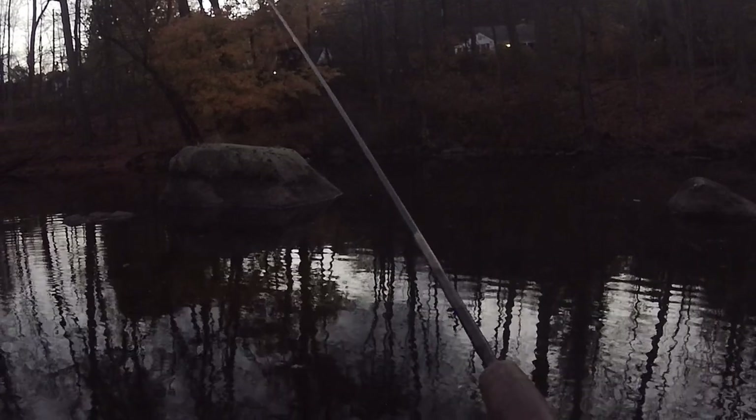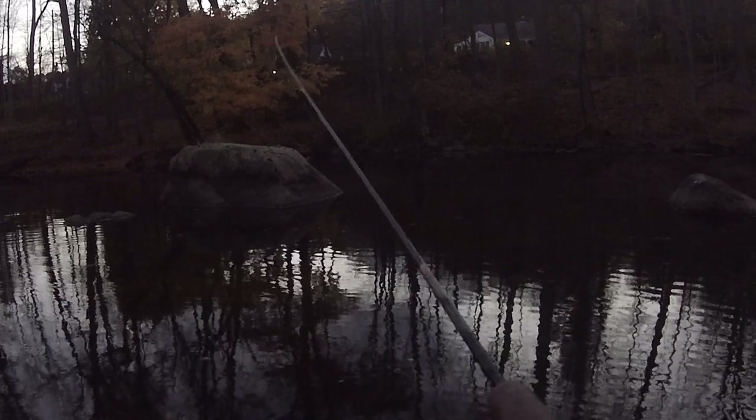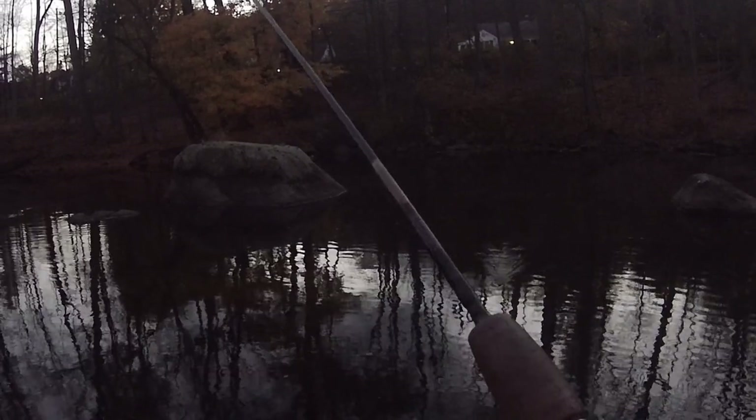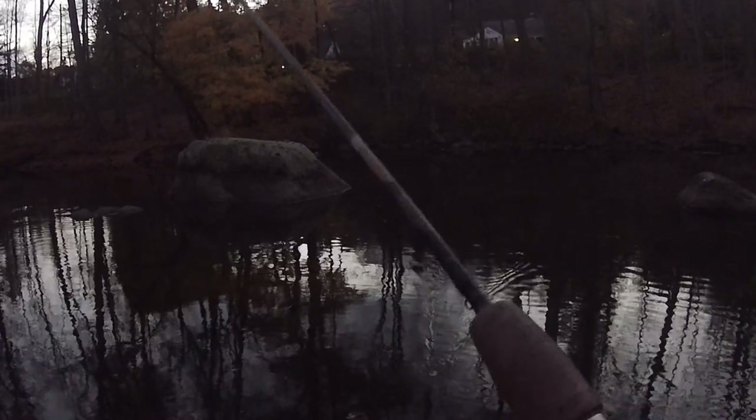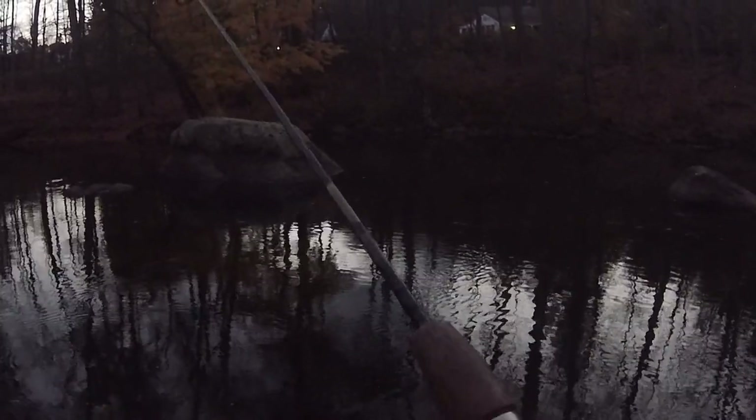I kept on fishing until it got dark, and yeah, there wasn't really much else to see there. But we redeemed ourselves with a nice trout — that's what's important. That's it for this video. There'll be some more trout fishing in the future. I have a whole library of free 3D printed lures that you guys can download and fish for yourselves, so why don't you go check out one of those instead of clicking away. Thank you for watching.